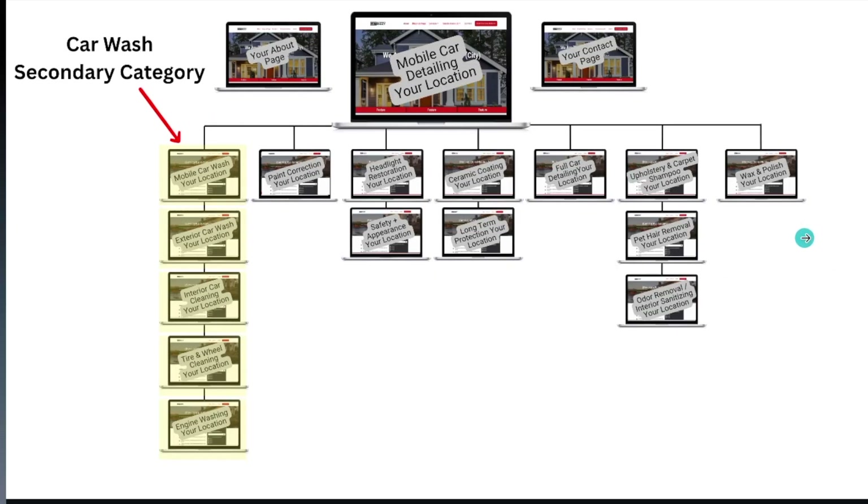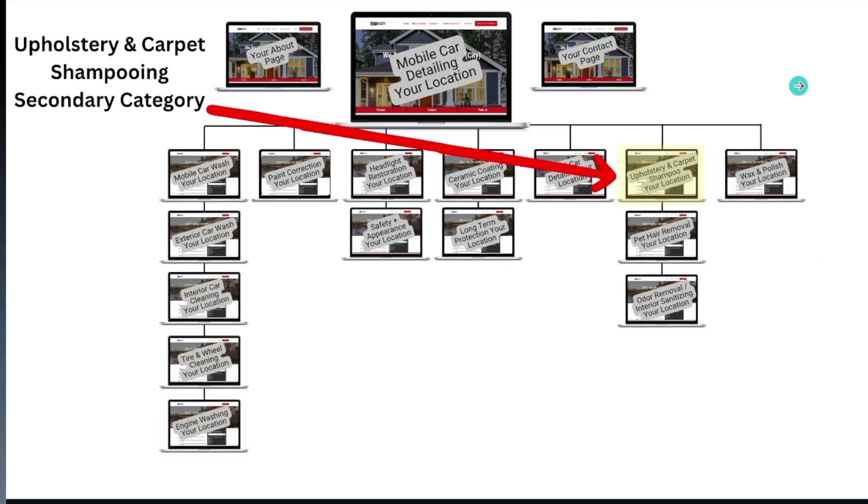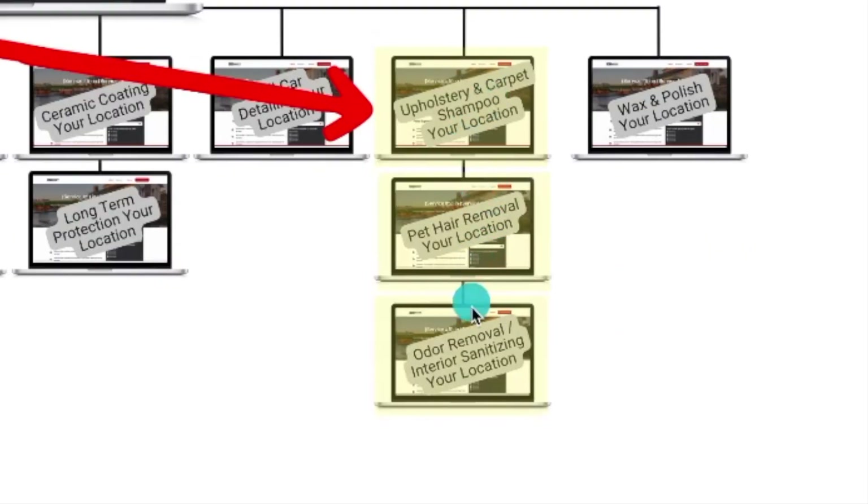Here's the third secondary category I would select: upholstery and carpet shampooing plus your location. That's another secondary category, and then I would start listing services under that page as well. So you've got one, two, three main category pages each with their own sub-service pages underneath.